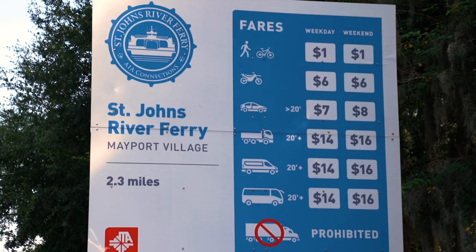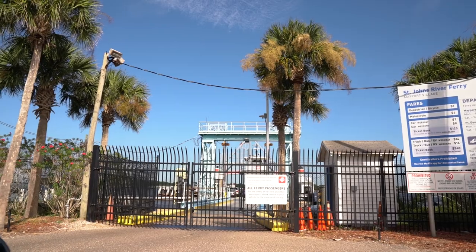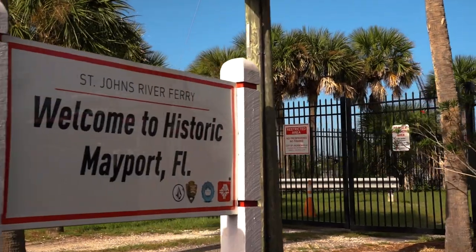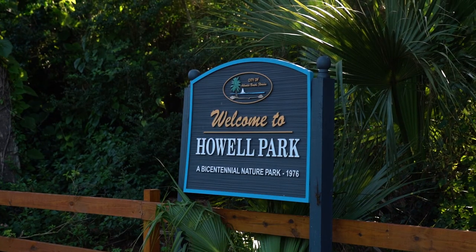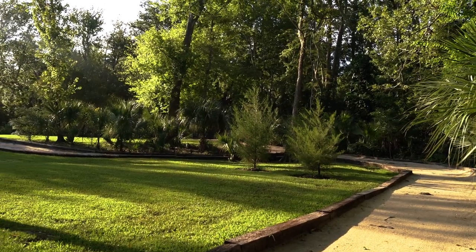There's also the St. Johns River Ferry, which links Mayport Village and Fort George Island via a pleasant cruise across the St. Johns River. And lastly, Howell Park has more than 2,000 feet of trails, a picnic area, and ponds to take in.